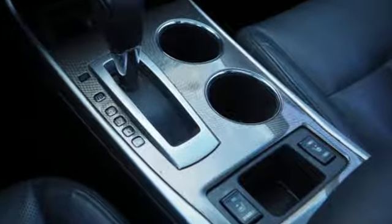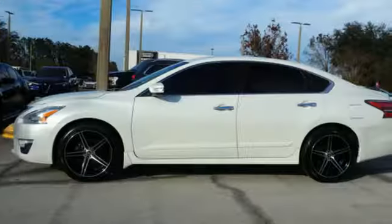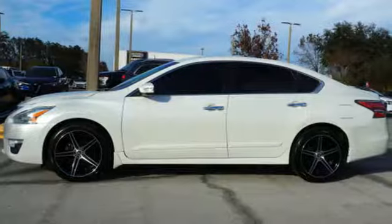Car and Driver notes front seat comfort is excellent. Nissan, built for the human race. Take it for a test drive today.